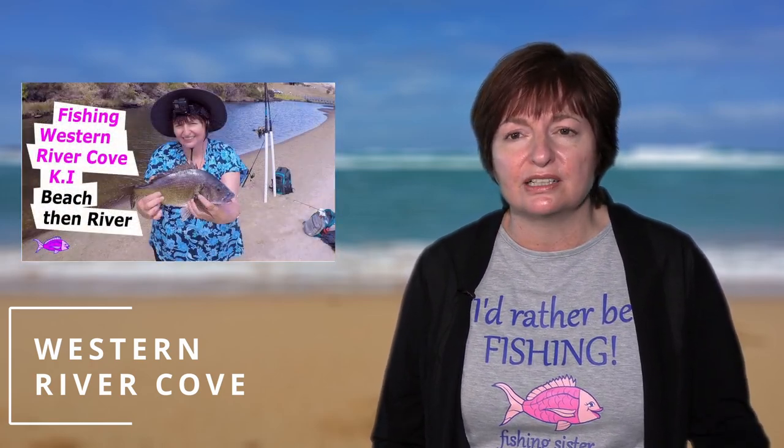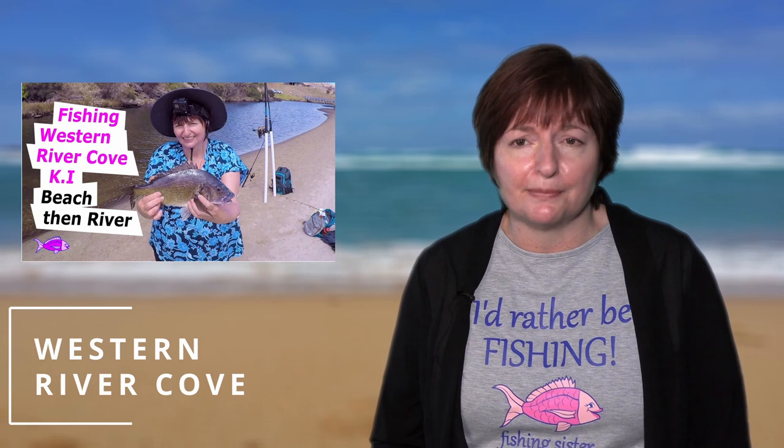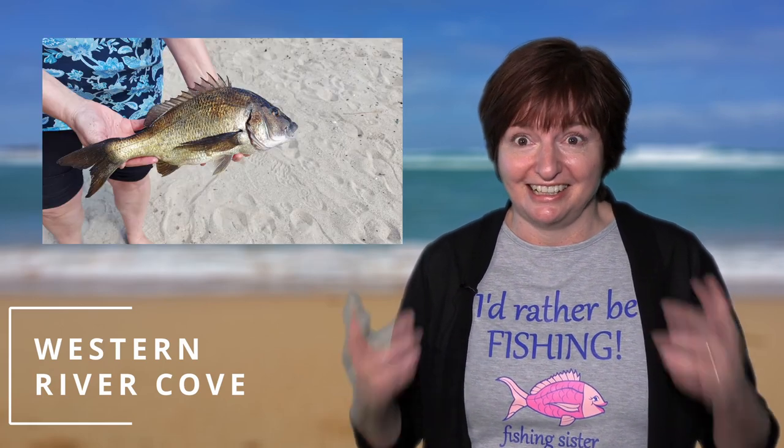On the way back to the car we stopped and had a fish in the river for bream, close to where the river joins the beach. We spent about 10 minutes with no bites and were about to pack up when out of the blue I caught a 40-centimeter bream — I seriously couldn't believe my eyes. Another trip highlight!